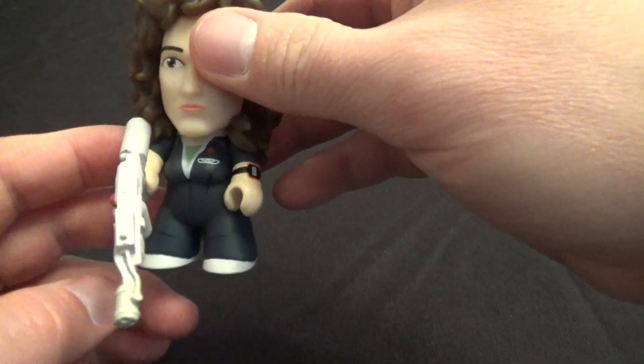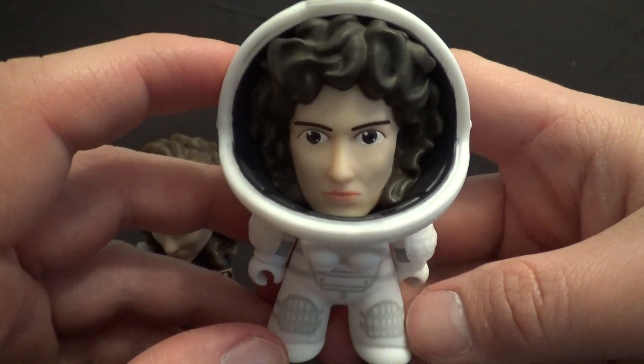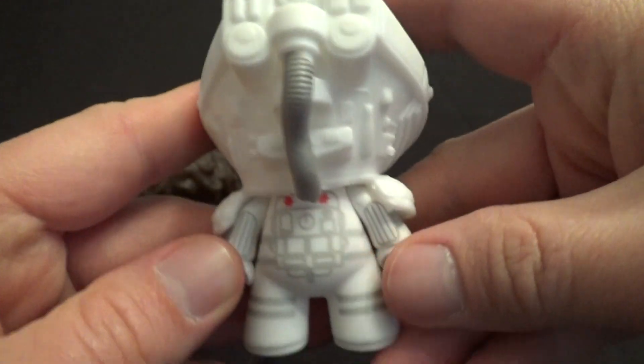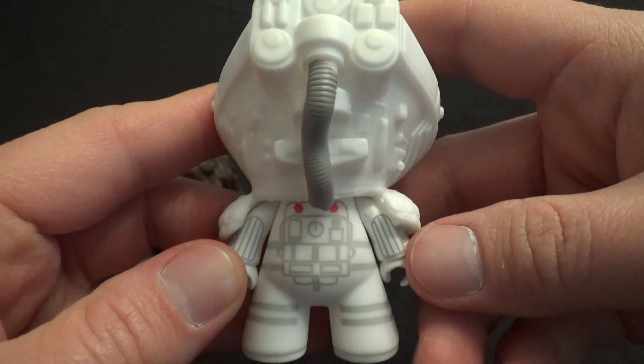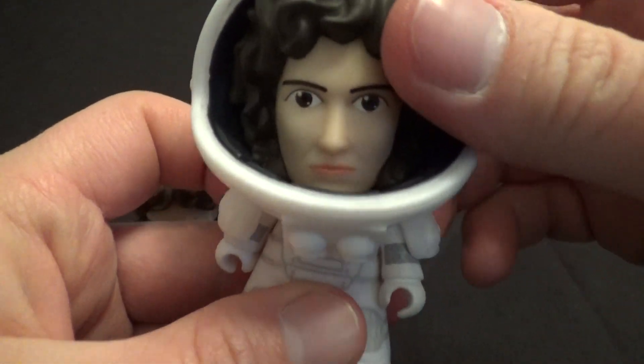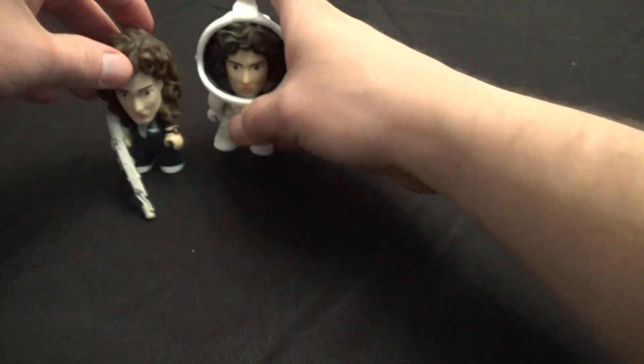She's got a few variants, so let's bring those out. You've got Ripley in her space suit — she's 2 in 20 as well, so a pretty common figure. There's some cool detail on the space suit. These figures' arms move and their heads move, so if you're wondering about the articulation.